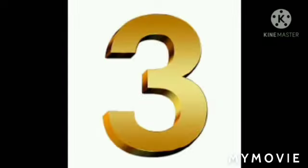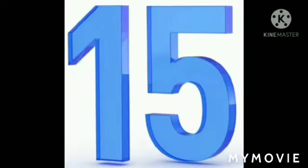1, 2, 3, 4, 5, 6, 7, 8, 9. 1 0 — 10. 1 1 — 11. 1 2 — 12. 1 3 — 13. 1 4 — 14. 1 5 — 15.